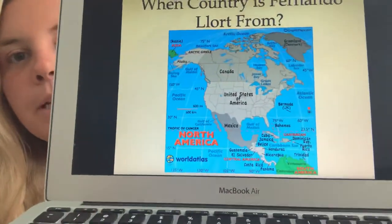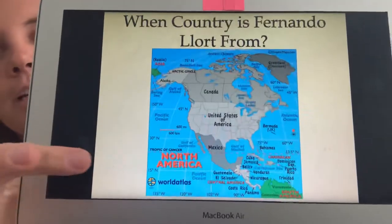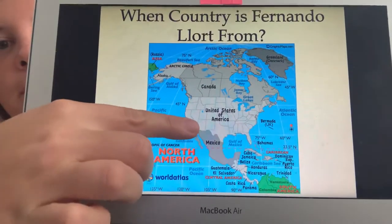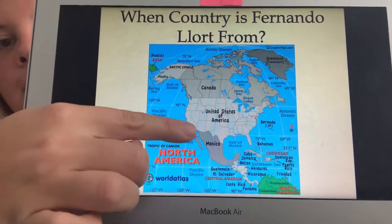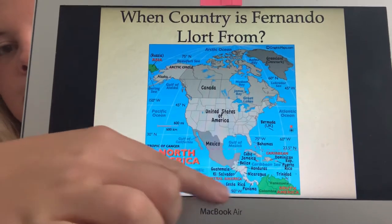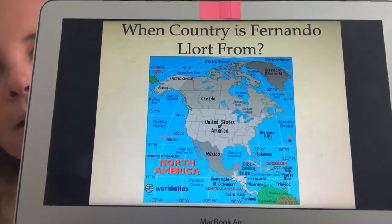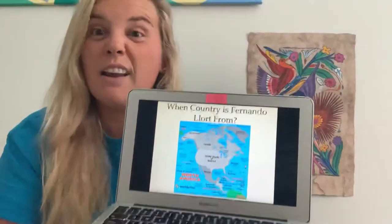Let me put this map a little bit closer. We live in California, which is right here, and see where it says United States of America — we are way down here. And El Salvador is right down there, right below Mexico, right below Guatemala, right down here. So it's kind of far, but it's also not too far in the grand scheme of the world.